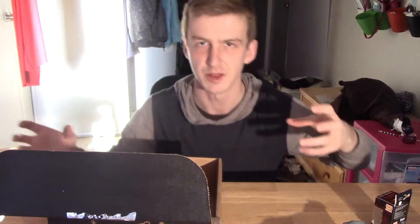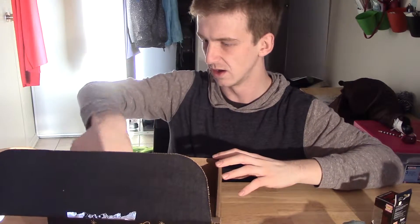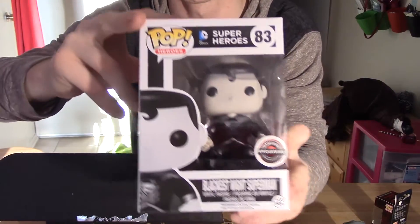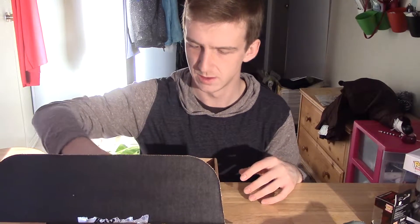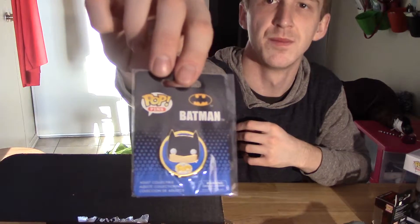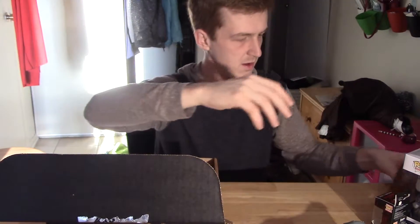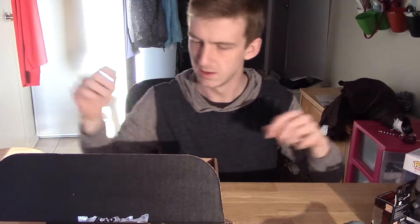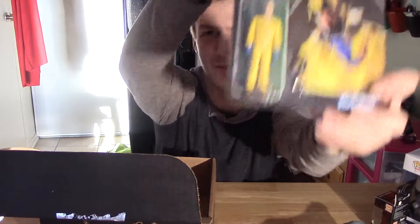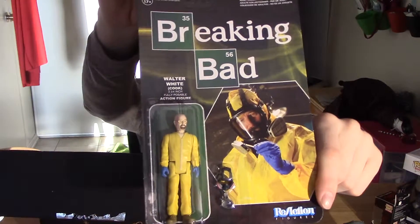Maybe I'll open all these up to get a closer look at them when I've pulled everything out. I got the Blackest Night Superman Pop figurine, which is pretty cool — the Blackest Night is the DC Zombies series. Got a little Batman. And a little Walter White cooking crystal meth — a Breaking Bad figure.